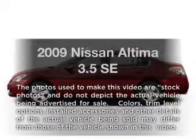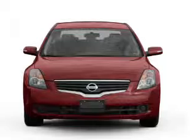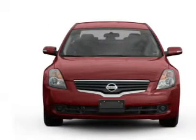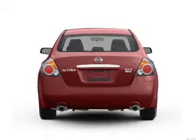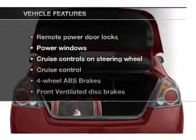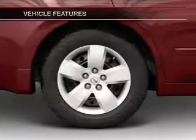Imagine yourself in this 2009 Nissan Altima — everything you need under one roof with this great vehicle. With a reliable six-cylinder engine, the powertrain includes front wheel drive connected to a manual transmission that will keep you in touch with your vehicle. You will appreciate the safety feature of anti-lock brakes. With these notable features, you won't want to miss out on the opportunity to own this amazing ride.